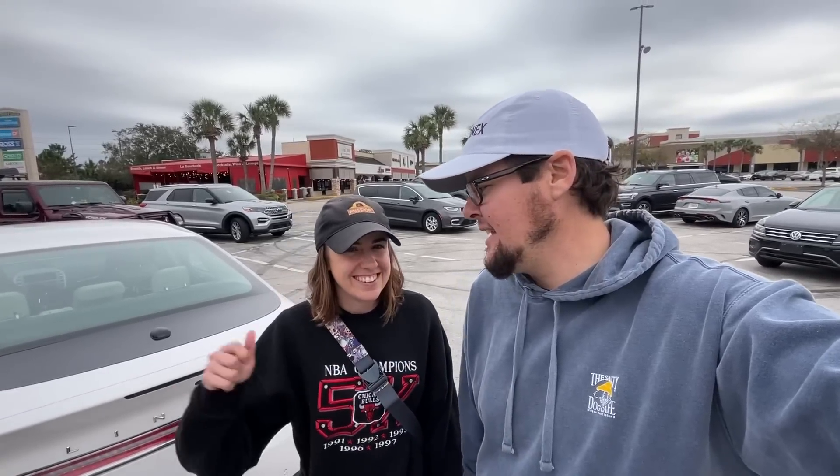All right folks, welcome back to the Daily Channel. Today is our 100th video in a row — daily, that's the definition of daily. And we've brought out a special guest to celebrate with us: my dad.